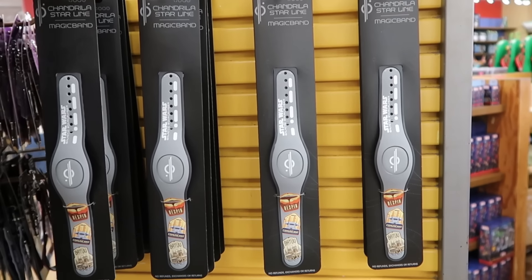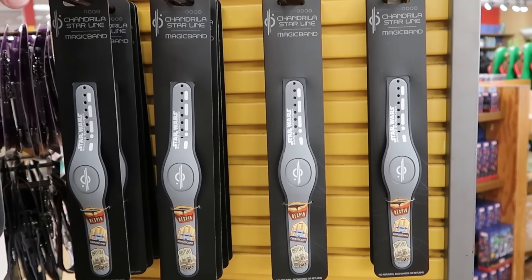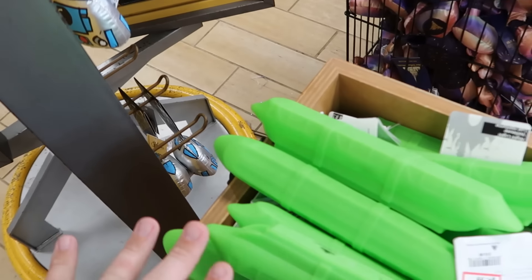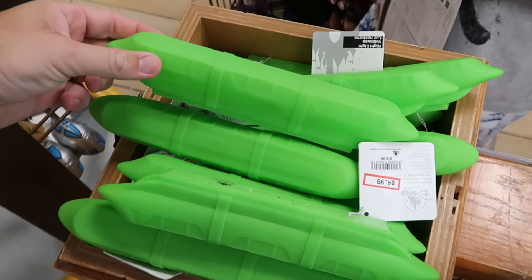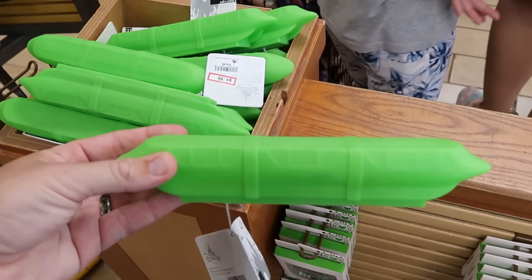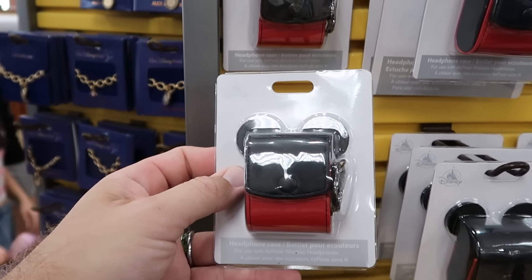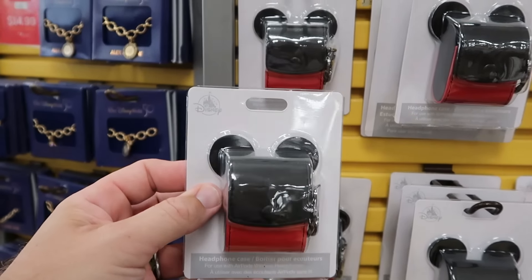On the opposite side of the rack are some Star Wars Galactic Star Cruiser Magic Bands — lots of Galactic Star Cruiser merch — those are $12.99 a piece. There's also a whole bin of monorail nightlights — perfect for a kids room, in lime green with a little on and off switch — $4.99 from $17.